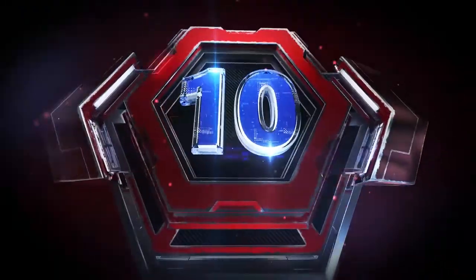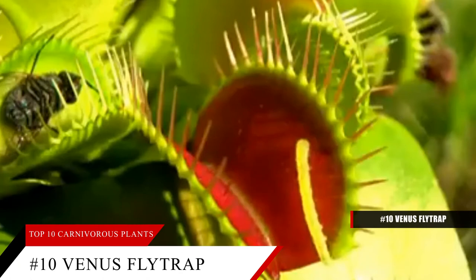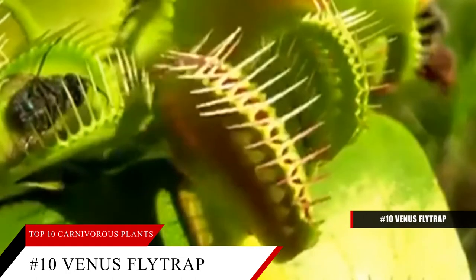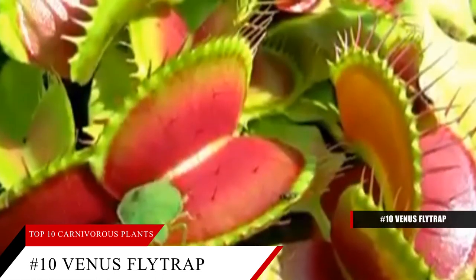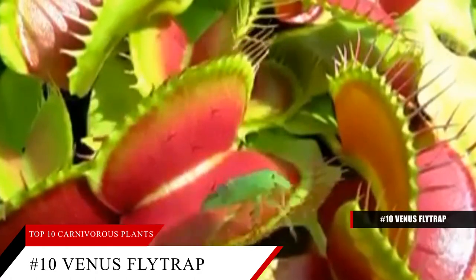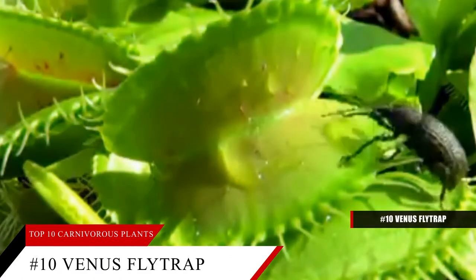At number 10, the Venus Fly Trap. The Venus Fly Trap is certainly the most well-known of the carnivorous plants. It's also the easiest to acquire, being inexpensive and small enough to likely fit in your store's floral department. True to its name, it uses a snapping trap to capture prey after luring them in with its sweet smell and fluorescent blue glow. While its most common prey is indeed the fly, it will also eat ants, beetles, arachnids, or even frogs.